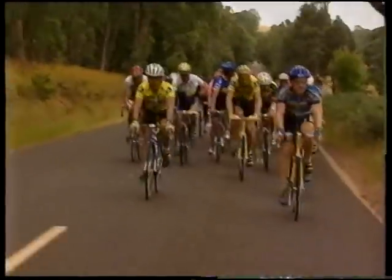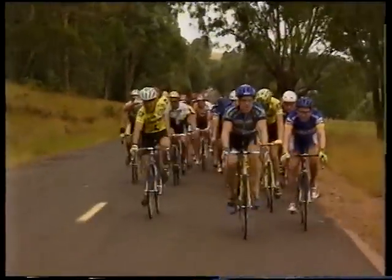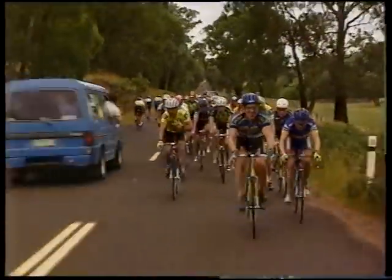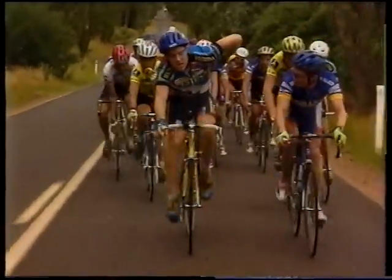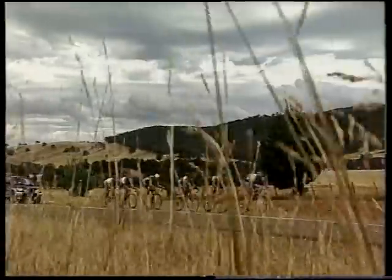They've hit the headwind and they're over halfway. Although they haven't reached the bottom of Mount Buller, it's slowly climbing all the way here. Stephen Hodge on the front there. You've seen the group behind who have actually been dropped, and now the boys are going into a headwind. The pace right now is quite a bit slower than earlier on. This is a group which is chasing the leading pack of some 26 — they're not going to catch up now.